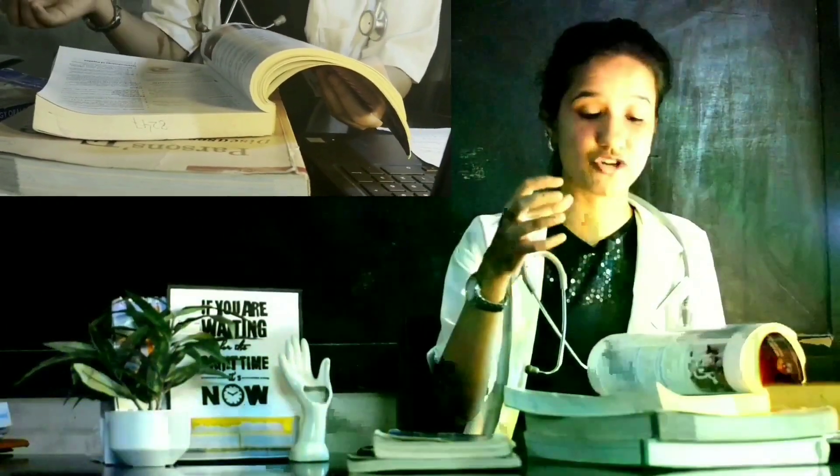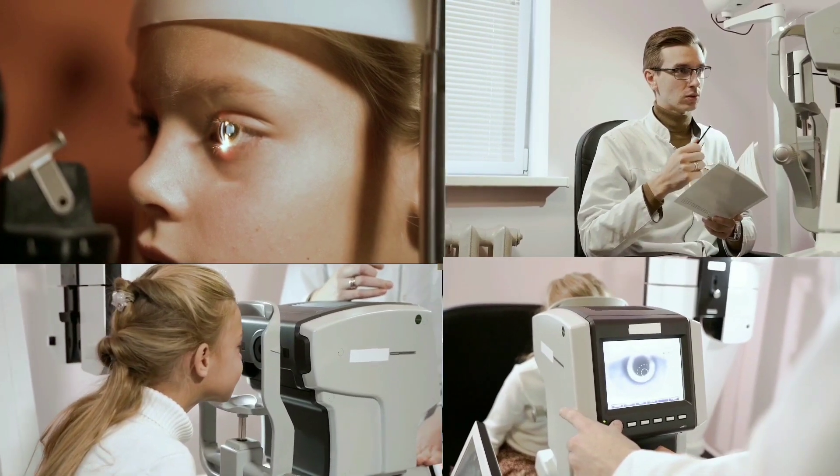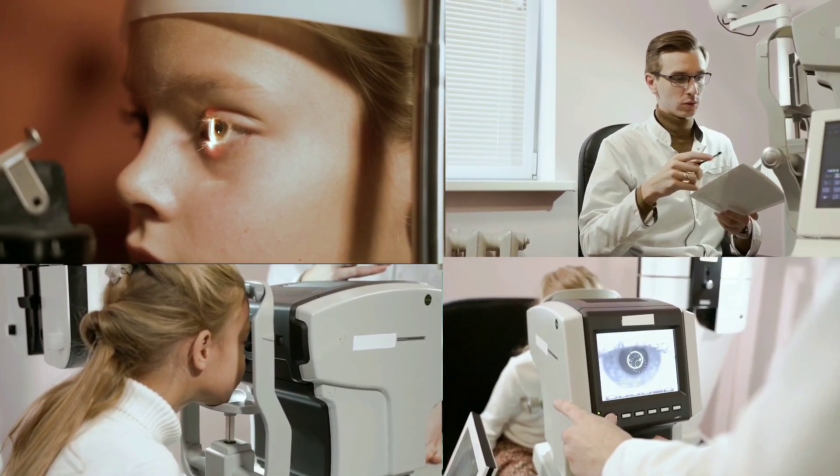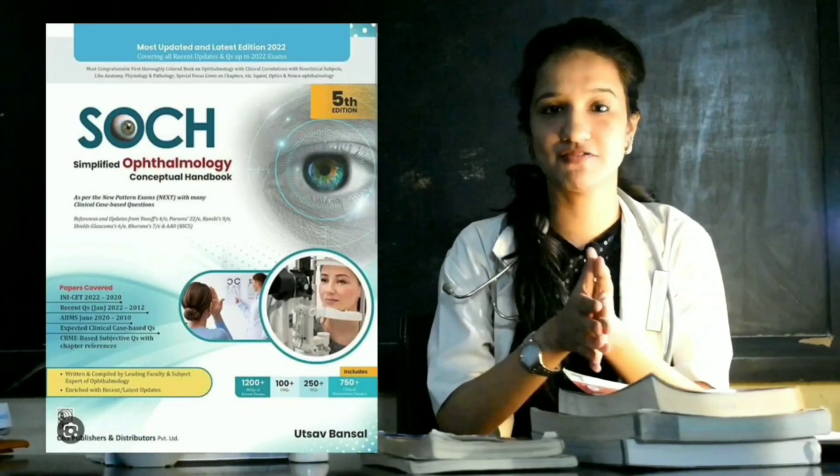There's another book called Basak, which is smaller than the other two textbooks. It has pictures and has tried to make content more concise. The good thing about Basak is it has beautiful line diagrams that you can replicate easily in exams. You can use it as a prep manual just before exams for revision. It also includes certain practical aspects of ophthalmology, so it's a nice book to refer to.